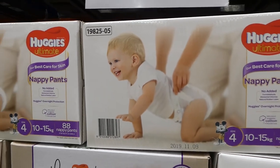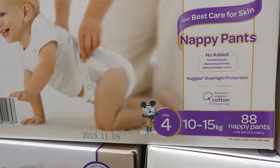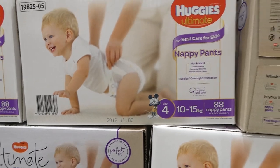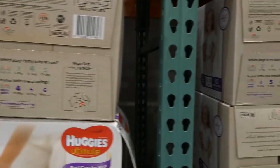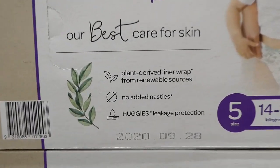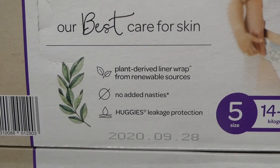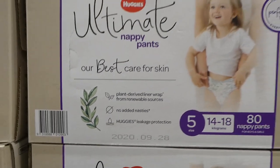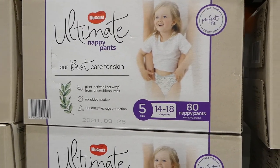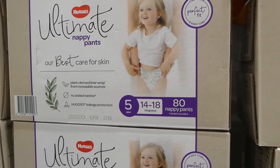Huggies Ultimate Nappy Pants are on sale — $10 off down to $33. Size 4 (10–15kg) comes with 88 nappy pants for girls and boys. They're the natural line — plant-derived liner wrap from renewable sources, no added nasties, with leakage protection. Size 5 (14–18kg) comes with 80 nappies, also $10 off down to $33.